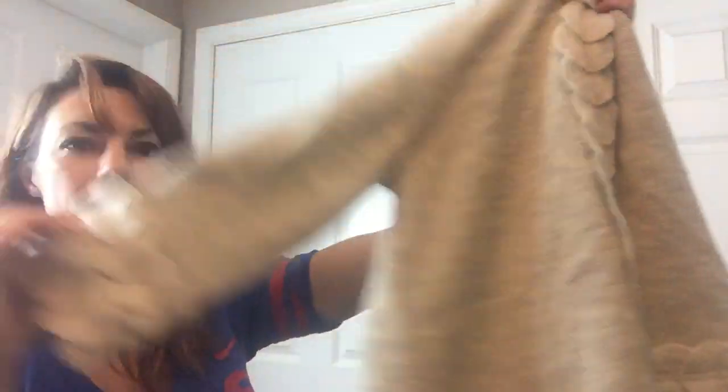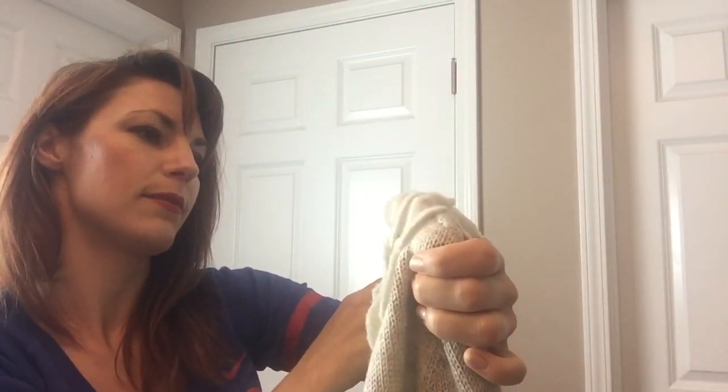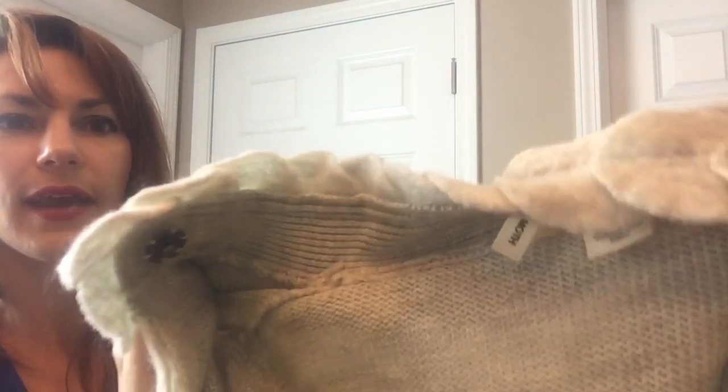Moving on, we have a sweater by Moth from Anthropologie. I've sold a couple of Moth pieces in the past and they do really well. This is a nice transition piece from late summer into fall. Look at this cute little detail — it's a size small and it's 100% wool. I love that. That should do well — and it looks like my daughter is a big fan of it too.